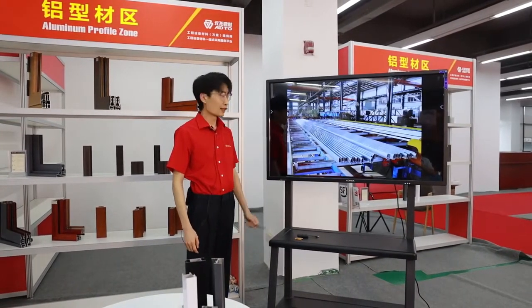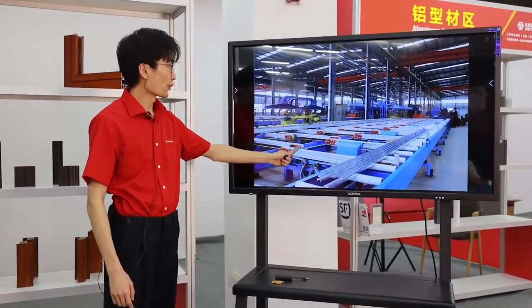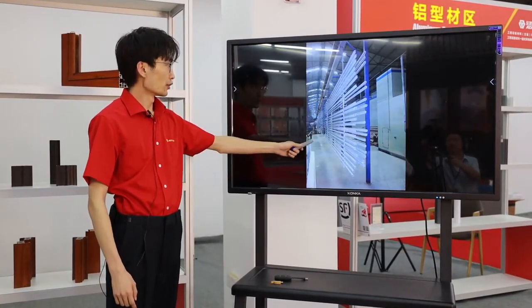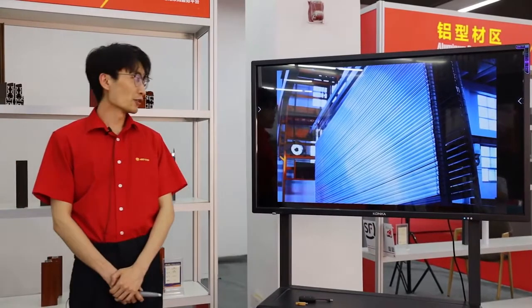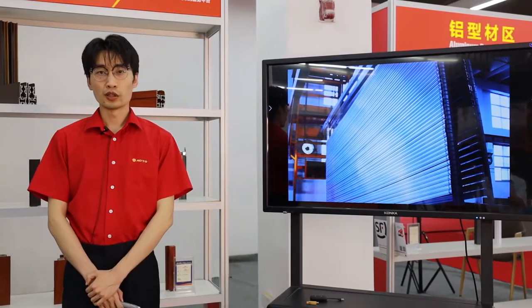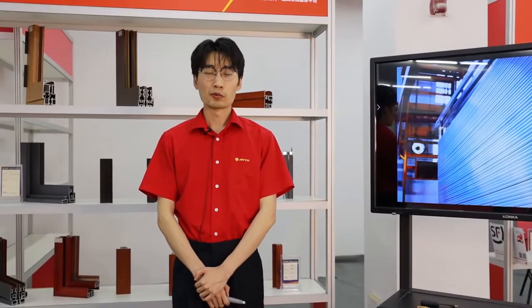This is our extrusion line. This is our extrusion workshop. And this is our powder coating equipment. And this is our anodizing production line. Our ADTO Group has two factories of extrusion products with over 20 extrusion lines and one fabrication facility for windows and doors. Our overall production capacity is 200,000 tons per year.